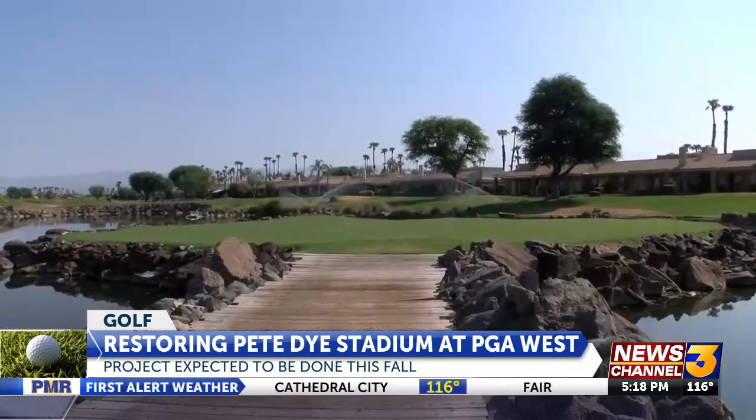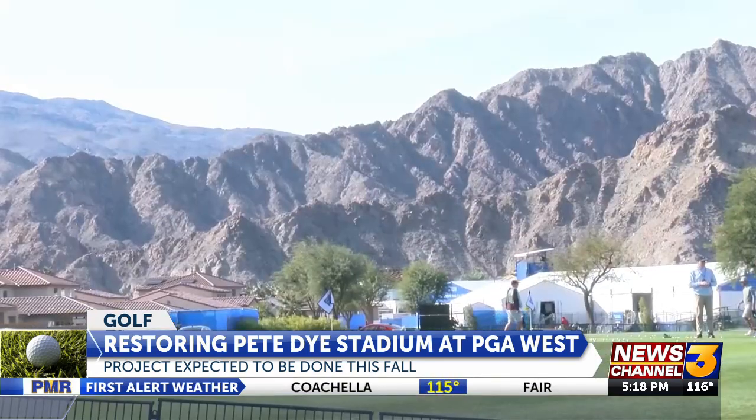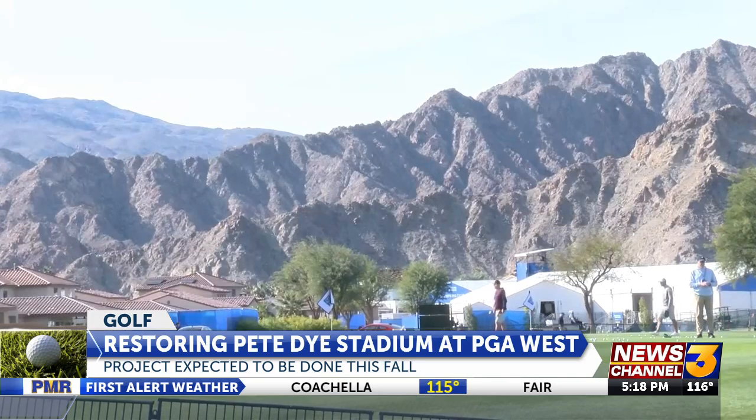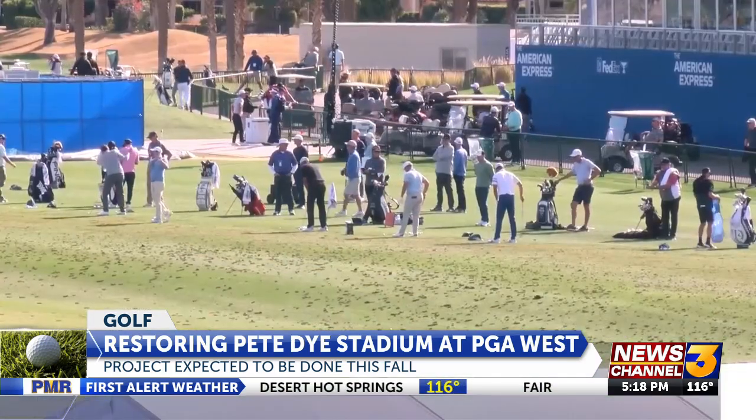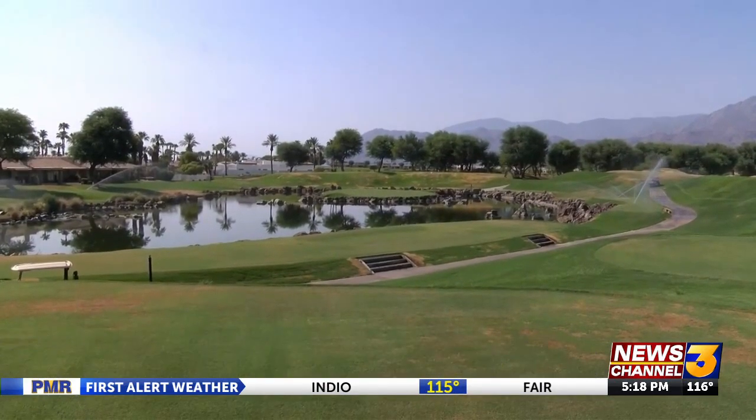With six sets of greens remodeled at PGA West, the western home of golf in America has a lot in store. Coming up in the future, we're going to continue to reinvest in our golf courses, making them better, and just continue to elevate this entire property. In La Quinta, Kenji Ito, News Channel 3.